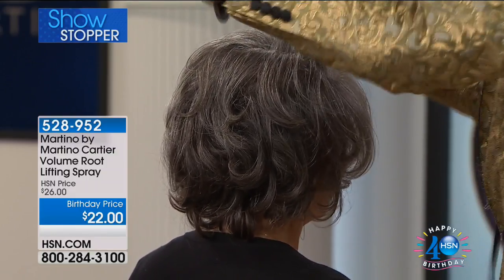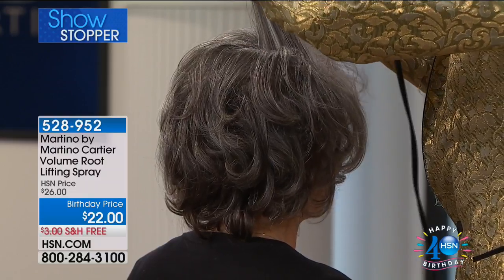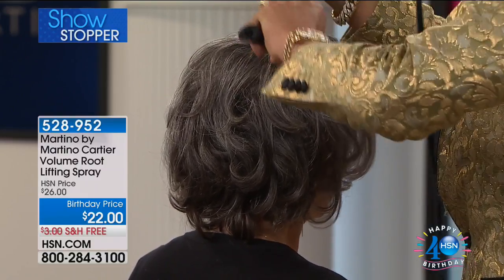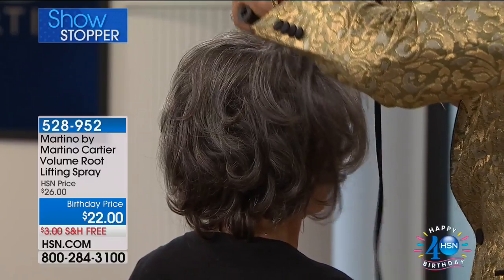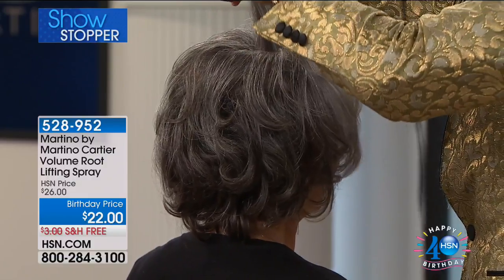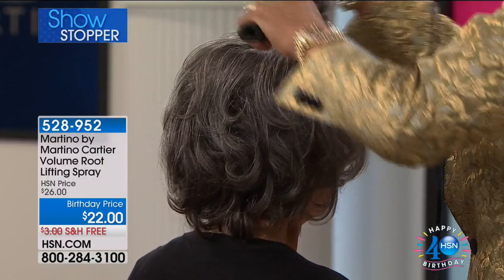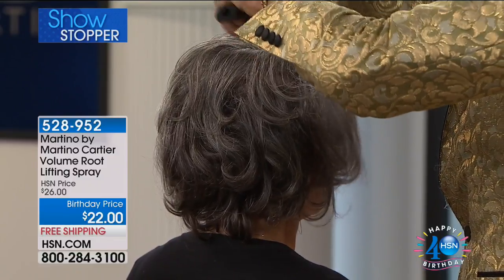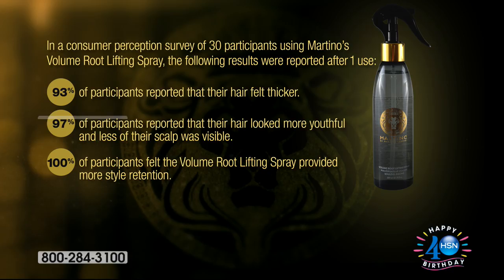With this product, women in a consumer perception study actually said the day after they still had the volume — so it has memory as well. Imagine being able to wake up, brush your hair a little bit, and it still looks big and voluminous. Take a look at the study as Martino finishes up on that strand of hair.